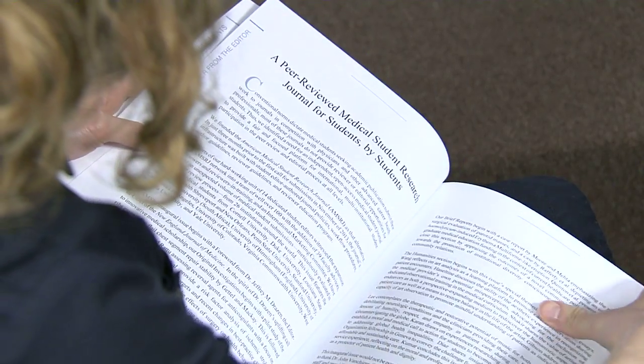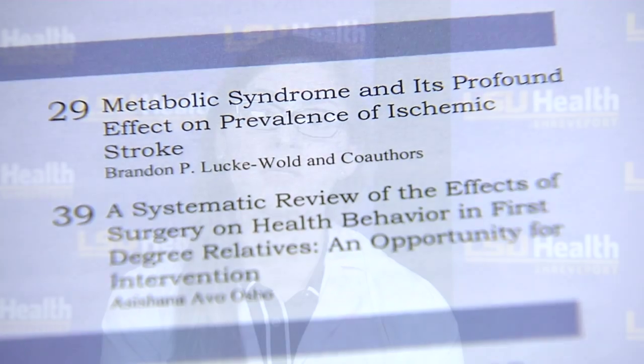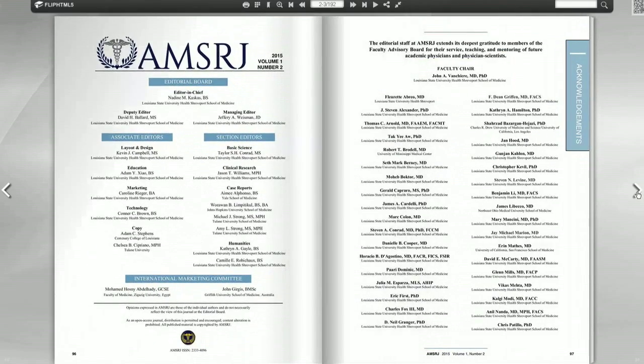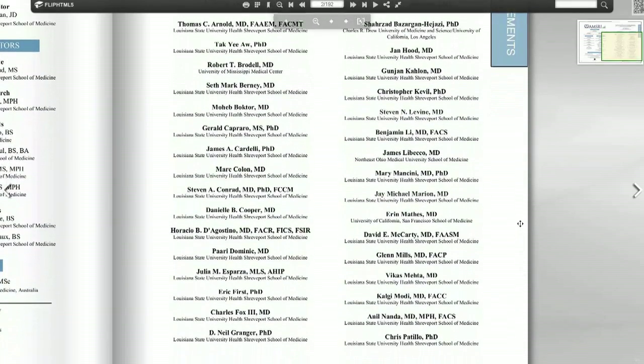One of the strengths of our journal is that we give students the opportunity to review articles in all fields. To ensure the highest standards of quality, before any article is accepted, the student section editor brings the combined student review to a faculty member who is an expert in that specific field. They serve as a final checkpoint to make sure the manuscript is appropriate before the article is accepted.